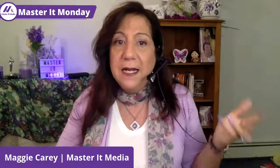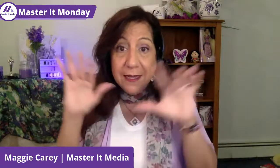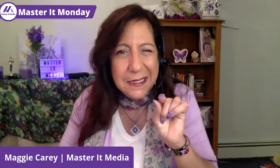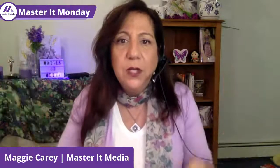We talk about branding a lot here on Master It Media and Master It Monday — your brand is who you are and it should really be reflected in your location. For example, in my background I have my purple signs, some flowers, my little trophy — this is all about me and my comfort level. I have a thing for flowers and a little thing about purple. But that's the thing — this is the office, and this is what you can project for your business.